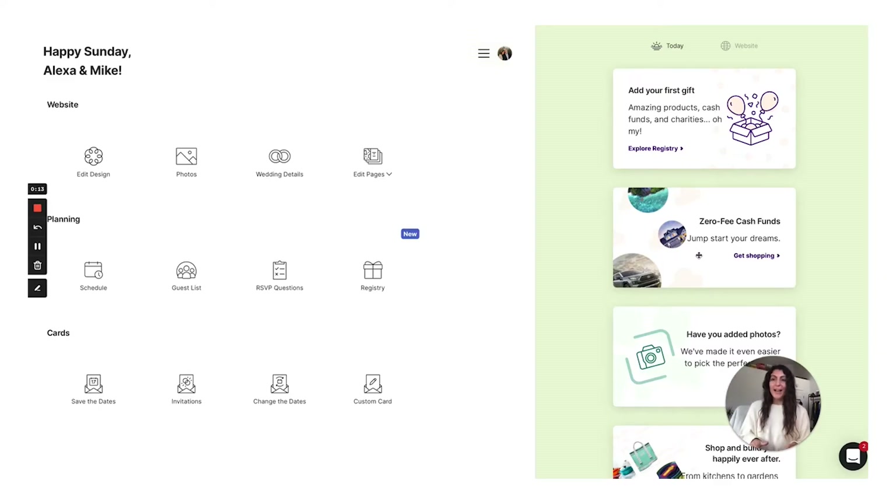All right, let's do this. I already made a Joy account, so I won't be able to walk you through the exact onboarding for this example. But from what I remember, they land you on designing your wedding website from the very beginning. So if you find yourself on this view — it's kind of like the admin view — you're going to go over here to edit design, and I'm going to walk you through this step first.